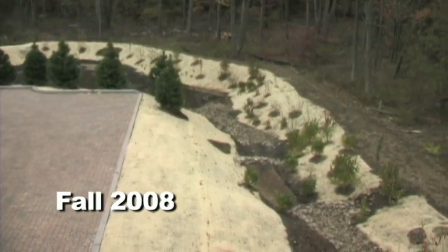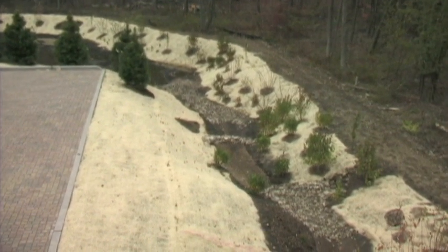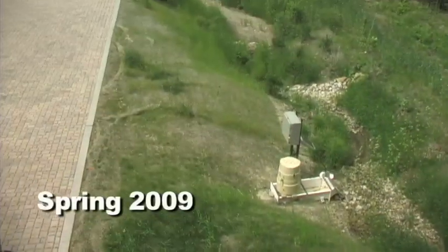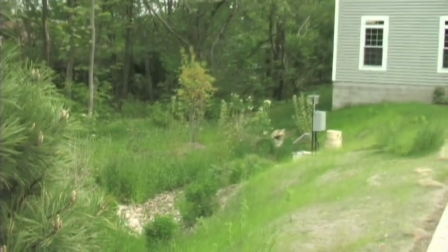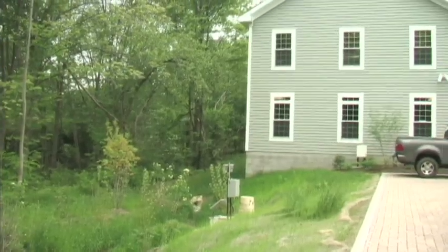That bioswale is a winding, curvy type of swale — not your normal engineered straight swale — with rock riffles in it, a foot and a half of bioswale mix, and numerous native plants and ground covers. We've also used what we call a no-mow mix, a native mix of fescues. It functions by absorbing that water and filtering it before it ever gets to the bio-detention area.